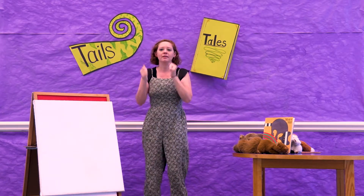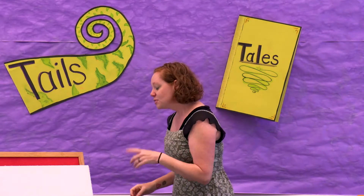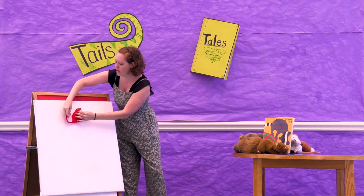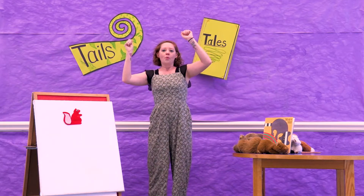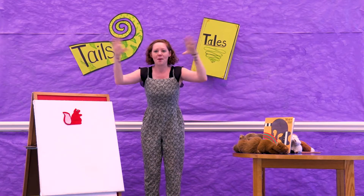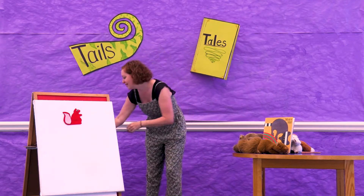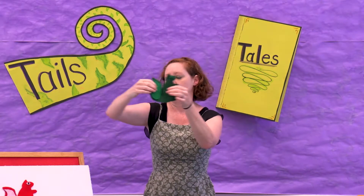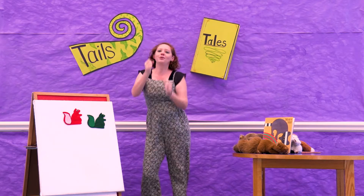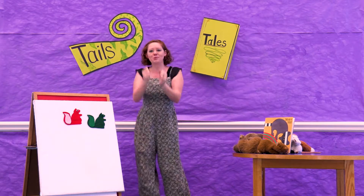So can we shake our bushy tails? And then can we wrinkle up our squirrel noses and put it up between our squirrel toeses? I have a couple of squirrels that we can play with. What color is this first squirrel? It's red. Red squirrel, red squirrel, shake your bushy tail. Red squirrel, red squirrel, shake your bushy tail. Now let's play with another squirrel. What color is this one? This one is green. Green squirrel, green squirrel, shake your bushy tail. Green squirrel, green squirrel, shake your bushy tail. Crinkle up your nose. Put it up between your toes. Green squirrel, green squirrel, shake your bushy tail.